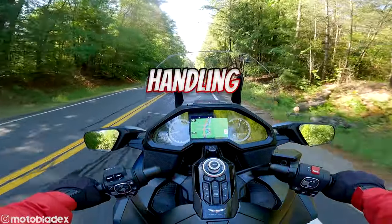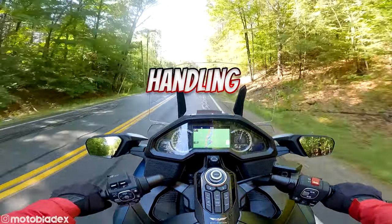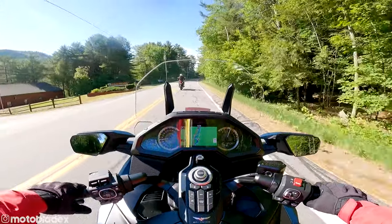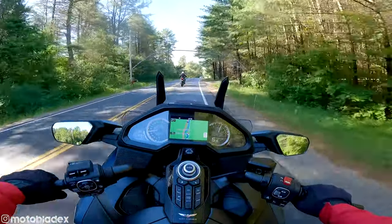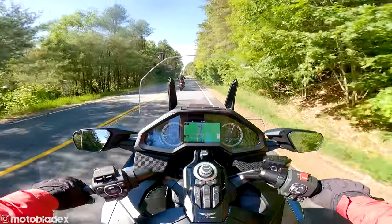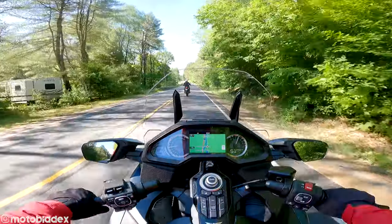Got a little bit of lean in the curve there — pretty good. It's definitely an acquired feel, sitting more upright and diving into those turns. I'm used to being more reclined. From this upright position, when you dive into the turn you feel like you're diving over further because you're sitting higher up. You're not, but it just feels that way because you're sitting so high on the bike.